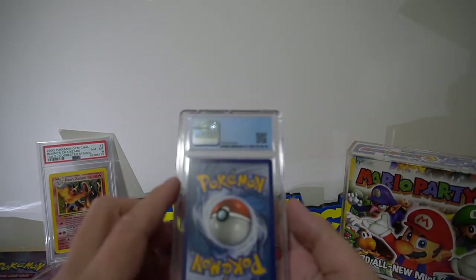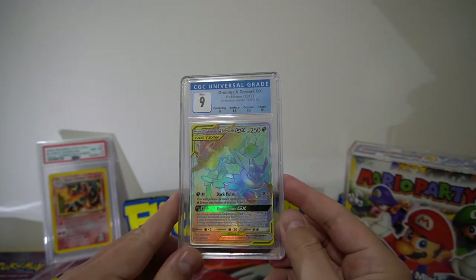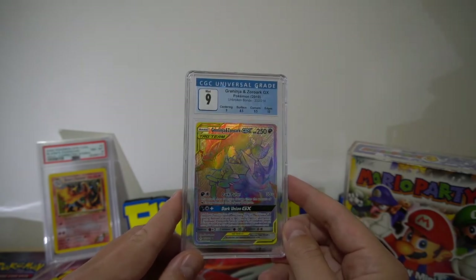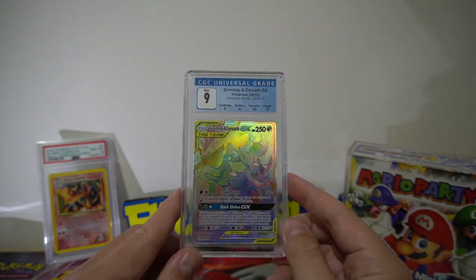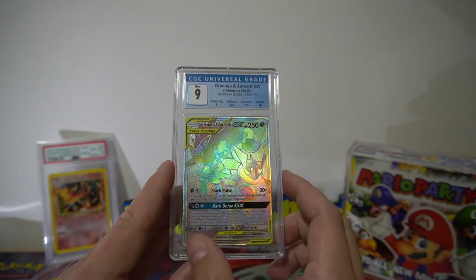Next up we have a Greninja and a Zorark. Greninja got a 9, and Zorark got an 8.5 on the surface — there must be a nick in there somewhere. Would have been nice to have gotten that in a 9.5.